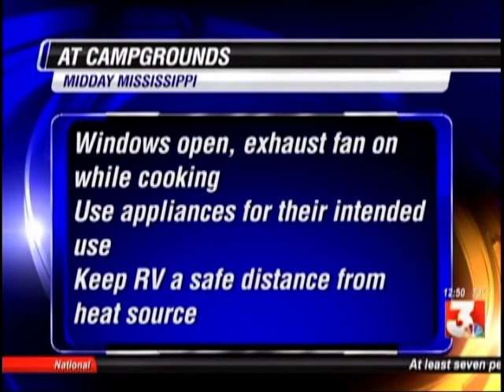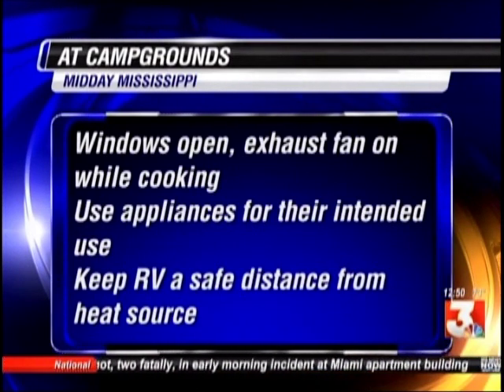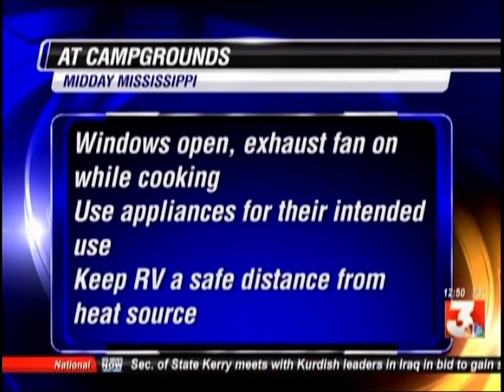Another good idea, equally important, is to have a carbon monoxide detector. Mount it about four feet up, because carbon monoxide is lighter than air, so it'll detect it quicker. And of course have a propane detector, but put it close to the floor.